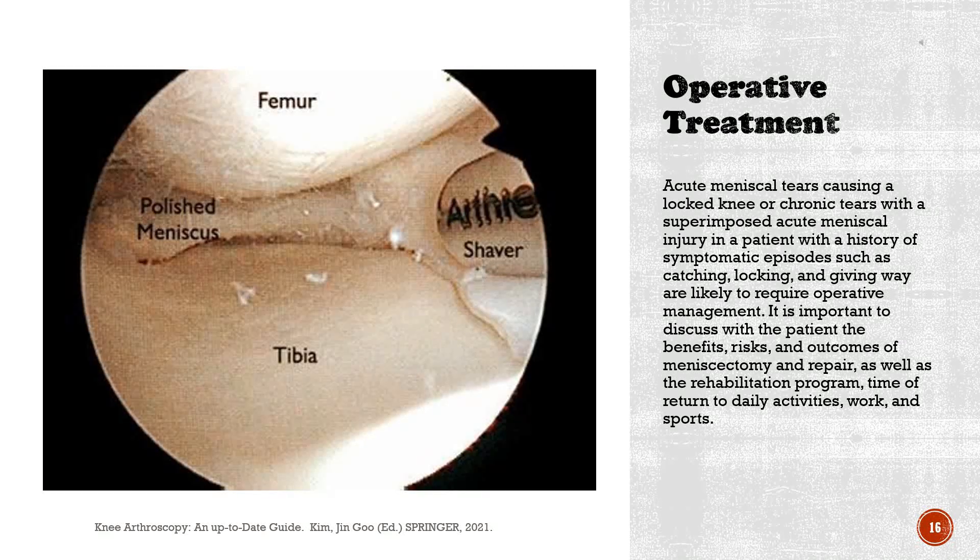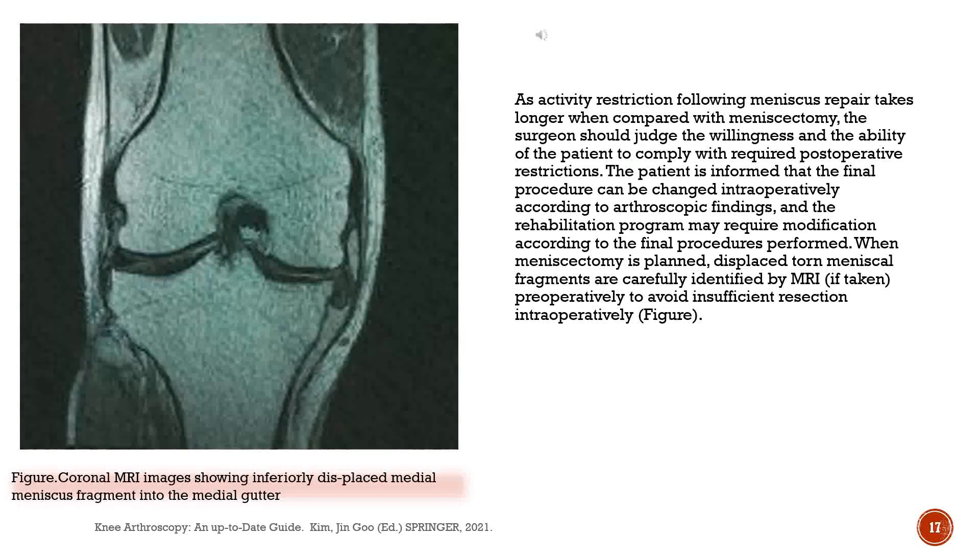Operative treatment: Acute meniscal tears causing a locked knee or chronic tears with a superimposed acute meniscal injury in a patient with a history of symptomatic episodes such as catching, locking, and giving way are likely to require operative management. It is important to discuss with the patient the benefits, risks, and outcomes of meniscectomy and repair, as well as the rehabilitation program, time of return to daily activities, work, and sports. As activity restriction following meniscus repair takes longer compared with meniscectomy, the surgeon should judge the willingness and ability of the patient to comply with required postoperative restrictions.